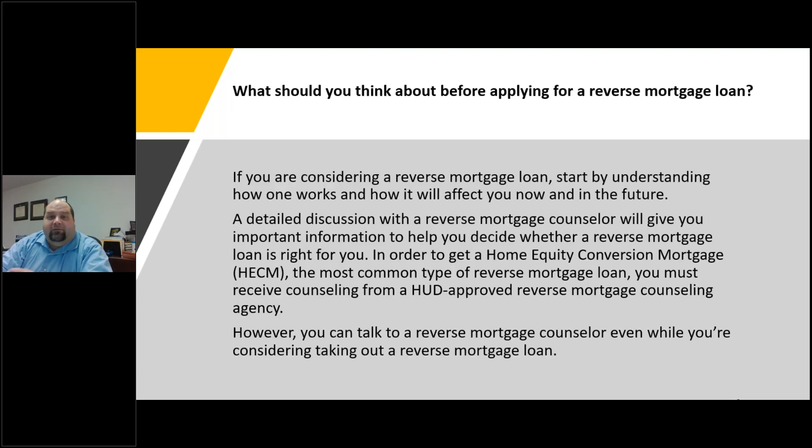Before applying for a reverse mortgage loan, start by understanding how one works and how it's going to affect you now and in the future. A detailed discussion with a reverse mortgage counselor will give you important information to decide whether this is right for you. For the more common home equity conversion mortgage, you actually have to receive counseling from a HUD-approved reverse mortgage counselor before you can get it. But you can talk to a reverse mortgage counselor even if you're just thinking about taking one out — you don't have to get one to do that.